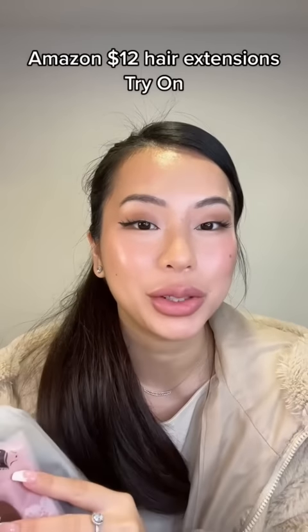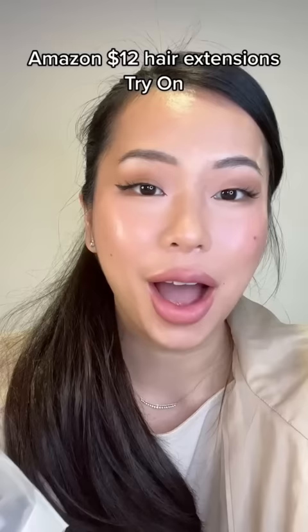I've been hearing everyone talking about this Amazon hair extension. I don't know how mine was $15 — I don't know if they bumped the price — but I find it weird that it comes in a little bag and it's super small. Anyway, let's try it on. I need to take out my current extension first.